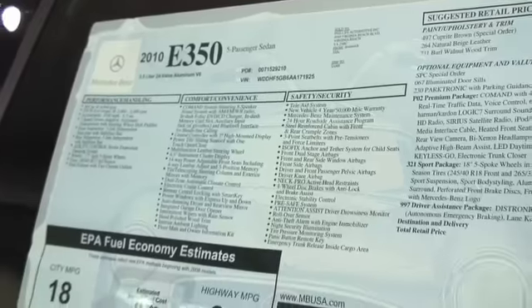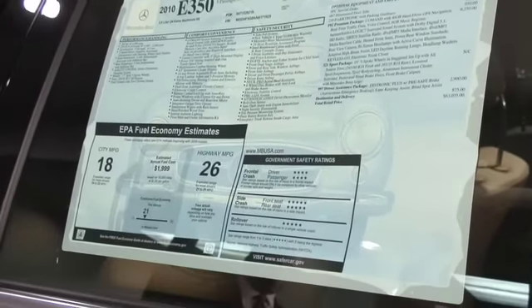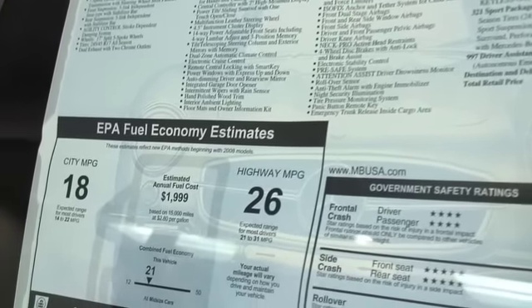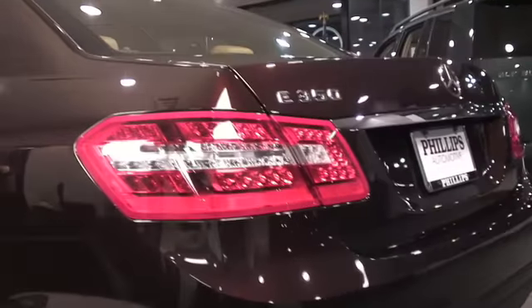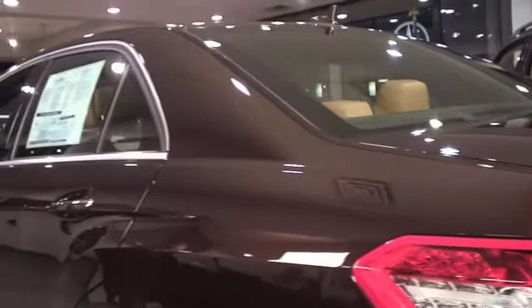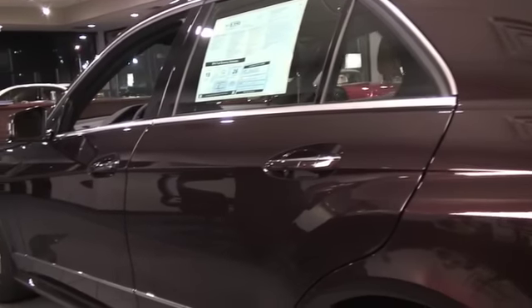For example, from a performance standpoint, a powerful yet fuel-efficient V6 engine. For comfort, it offers the COMAND system and dual-zone climate control. From a safety standpoint, the class-leading Attention Assist driver drowsiness monitor, a steel-reinforced cabin with front and rear crumple zones, and nine standard airbags.